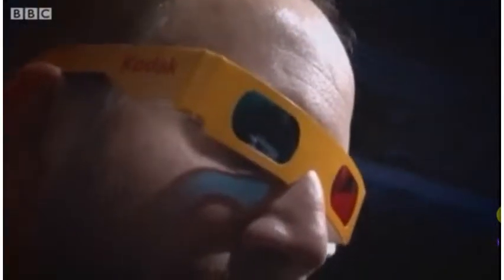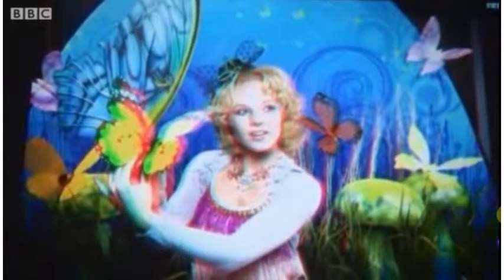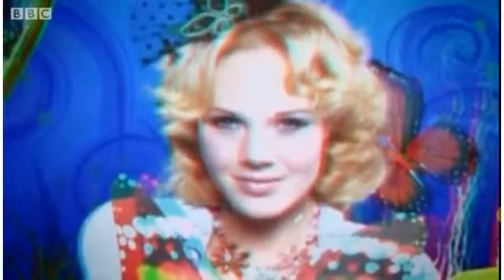Kodak showcased a primitive version of printing 3D photos at home, using a regular color printer and an ordinary camera to take two photos three inches apart. As well as the inconvenience of needing old-style 3D glasses, the results vary depending on how steady the subjects are between shots and how far they are spaced from the lens. But Kodak is already working on an advanced process for covering the prints with a 3D plastic surface.